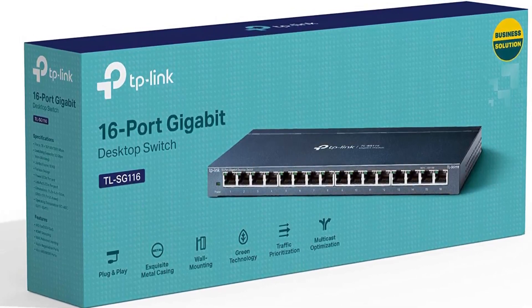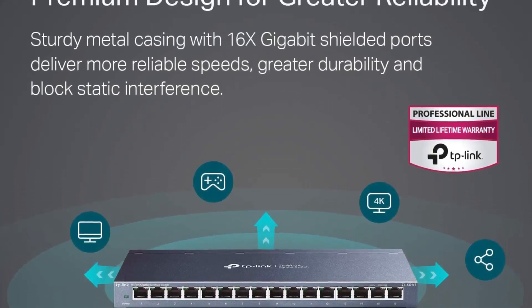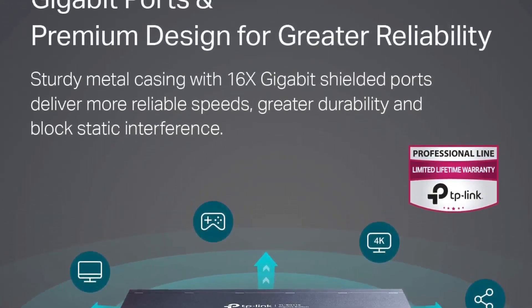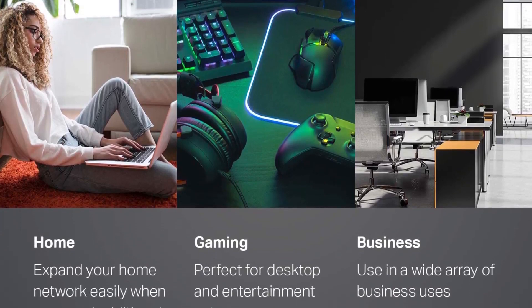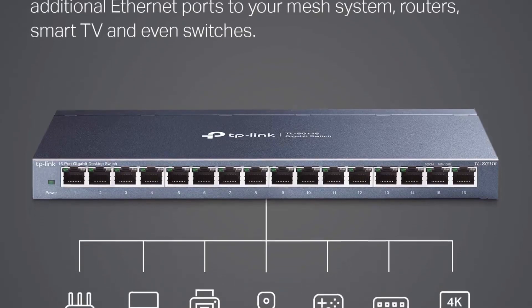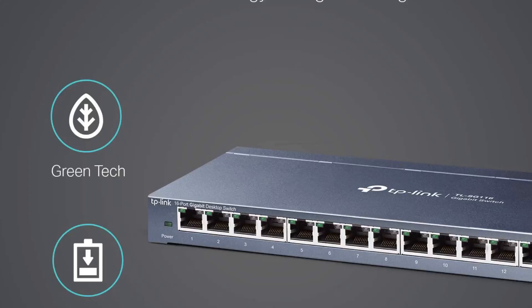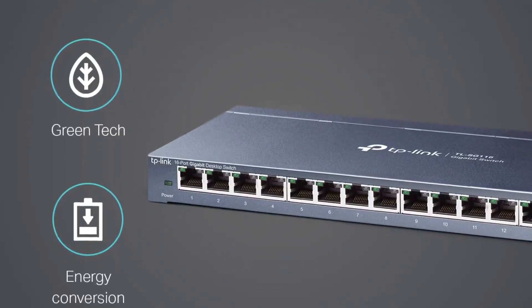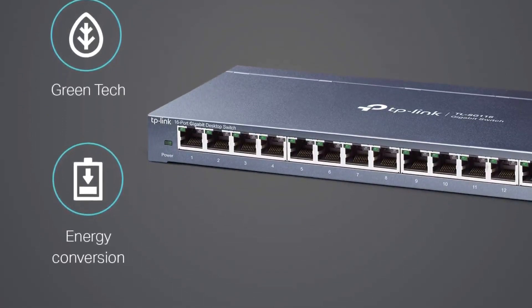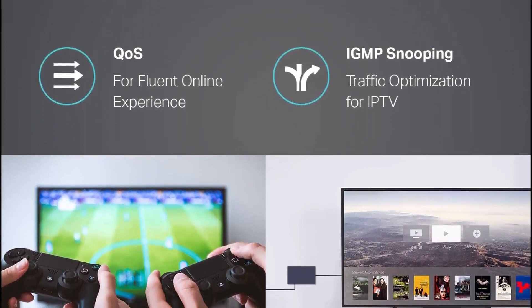With the TL-SG116, you'll get the same benefits as the 8-port version: IGMP snooping, flow control, QoS, etc. It also has the same unobtrusive LEDs, metal housing, fanless construction, and limited lifetime warranty. Like its 8-port sibling, however, it lacks loop detection, which may be a bigger issue when you're the type of user looking for a 16-port switch.